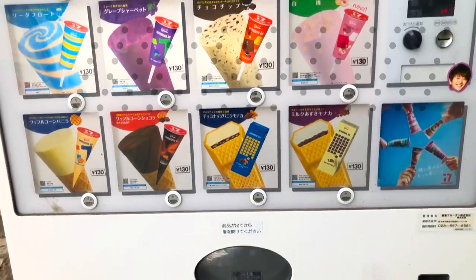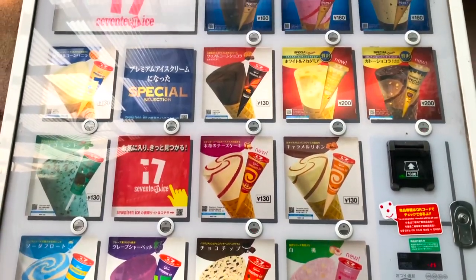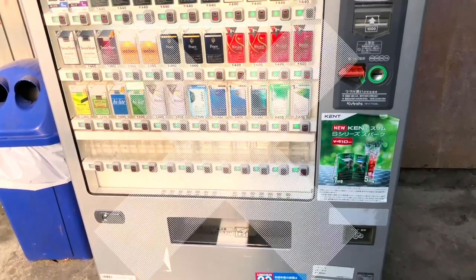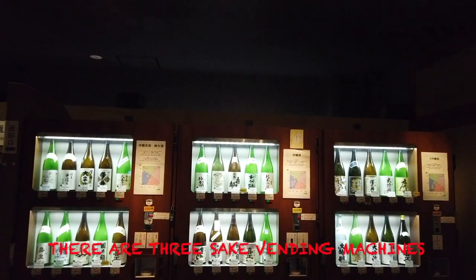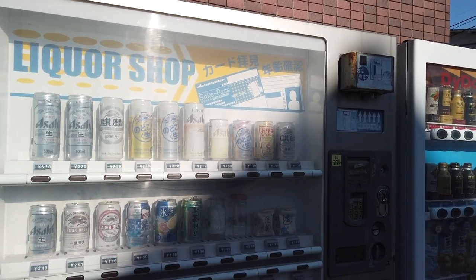And just like hot vending machines, they have cold vending machines as well, such as ice cream. They also have vending machines that do cigarettes, as well as sake vending machines and beer vending machines. But you must be of legal age, which is 20 in Japan.